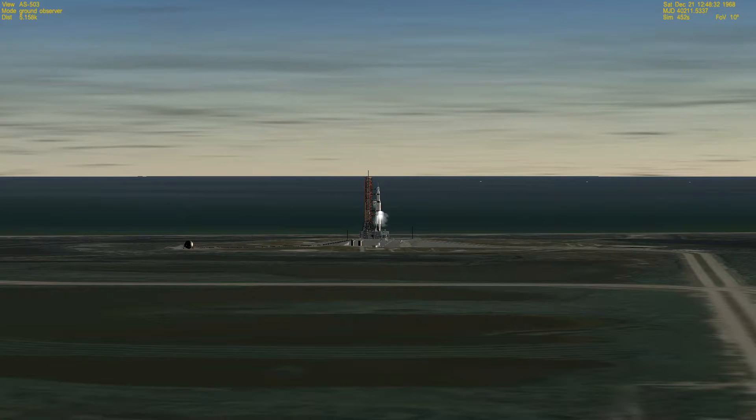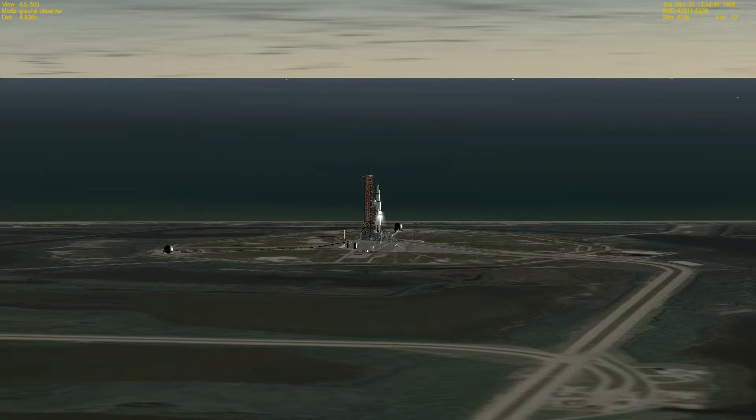Now two minutes 32 seconds and counting. Our status board indicates that all aspects are ready — instrument unit is ready, spacecraft ready, final check of the emergency detection system, that ready light also on. First stage preparations are completed. Two minutes 15 seconds and counting, the tanks continuing to pressurize in the vehicle. Coming up on the two-minute mark on the Apollo 8 mission — two minutes and counting.